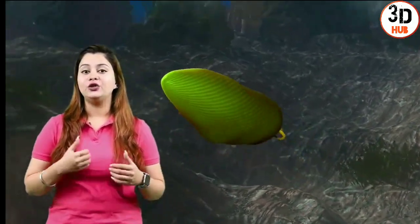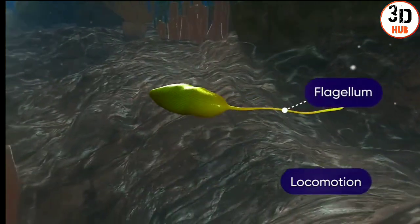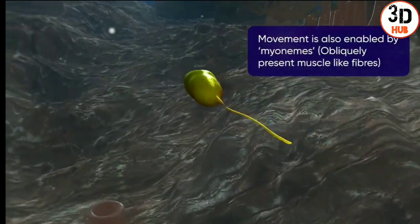Movement is effected in Euglena due to its long tail-like flagella which helps in locomotion. It whips around through water.